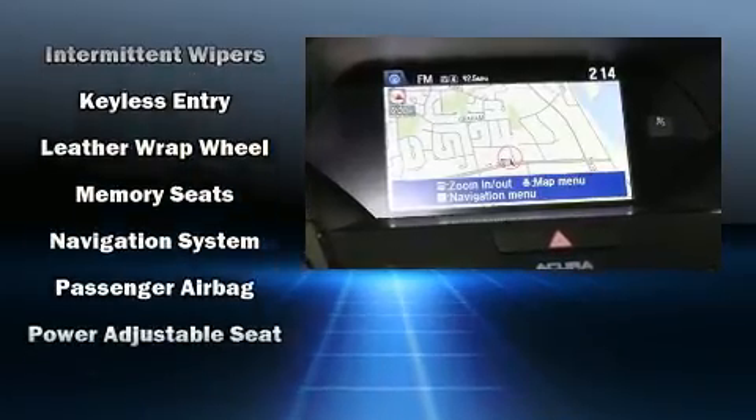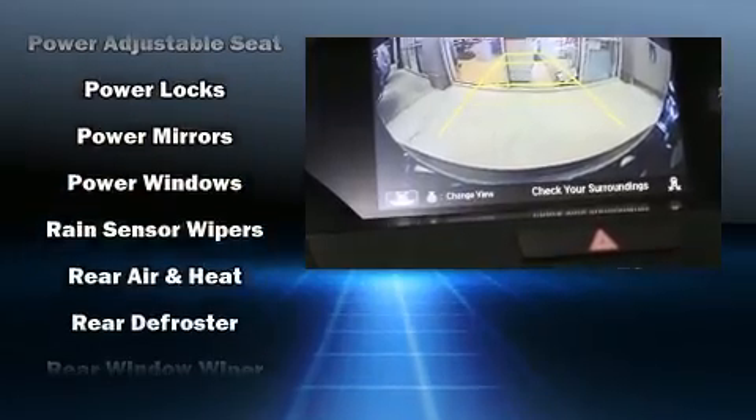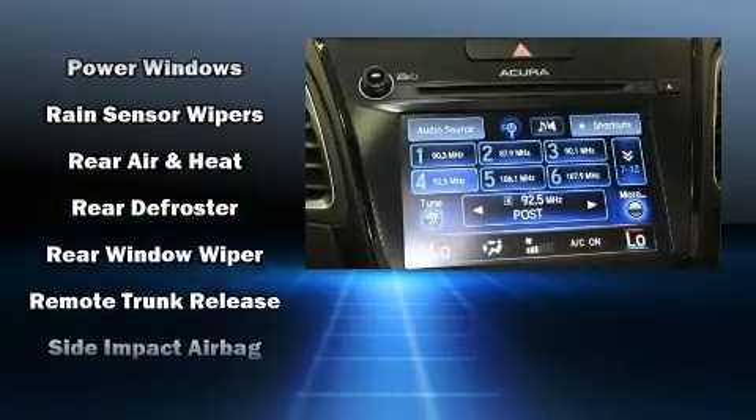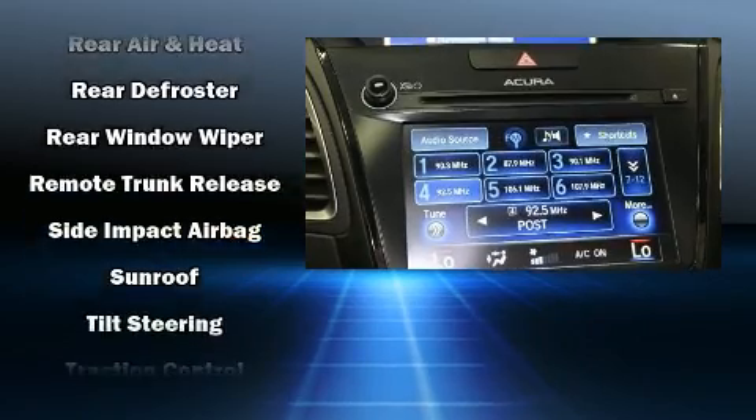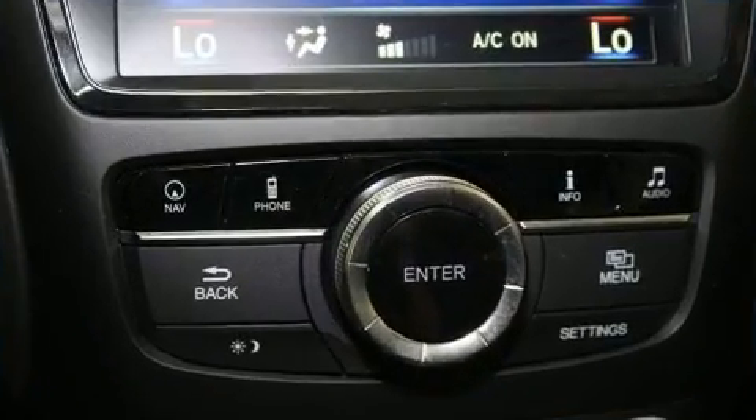Curtain airbags combined with standard stability control create a comprehensive safety network. This vehicle has achieved certified pre-owned status by passing Acura's comprehensive certification process, including a 150-point inspection.